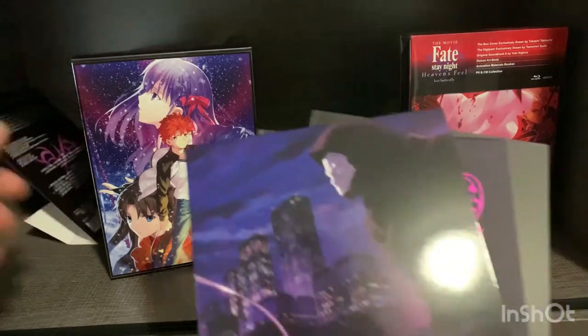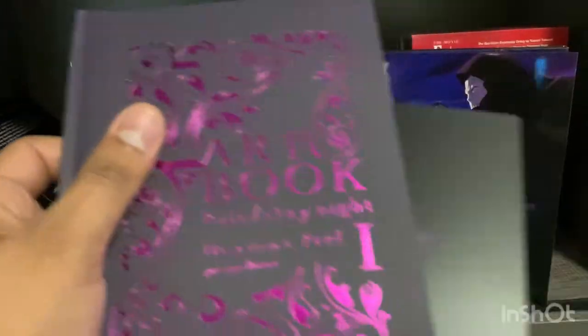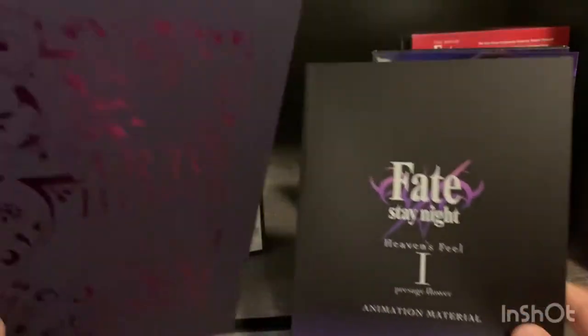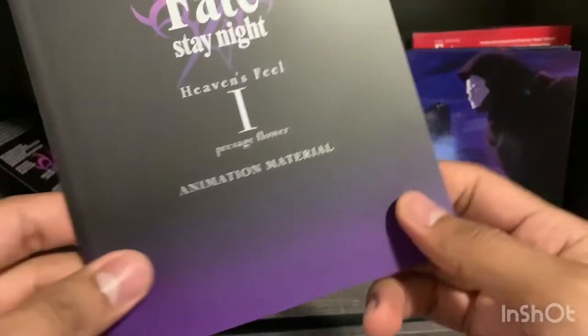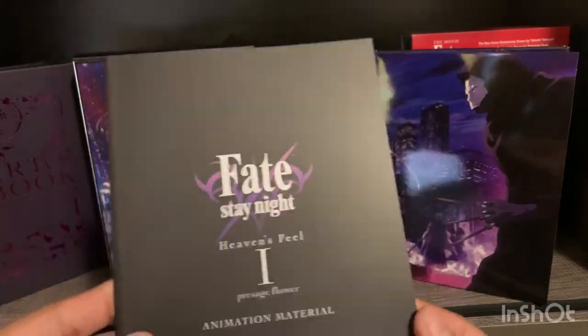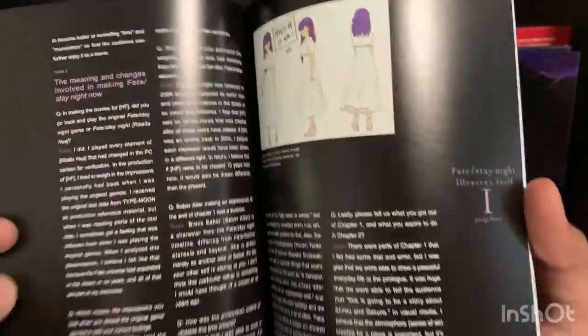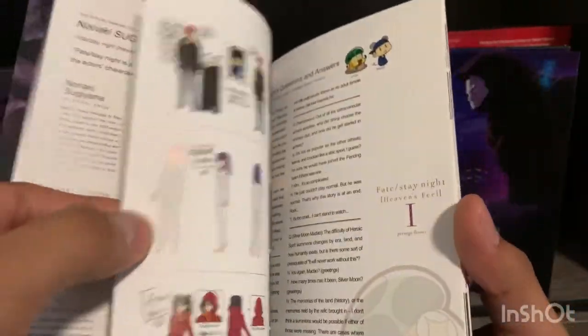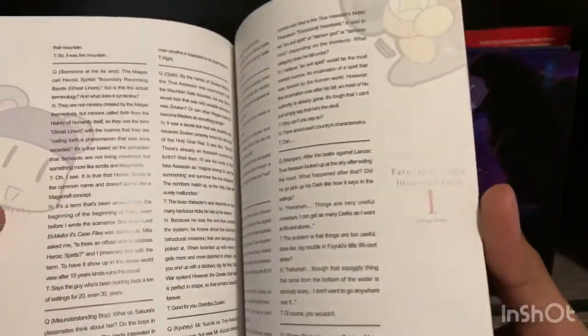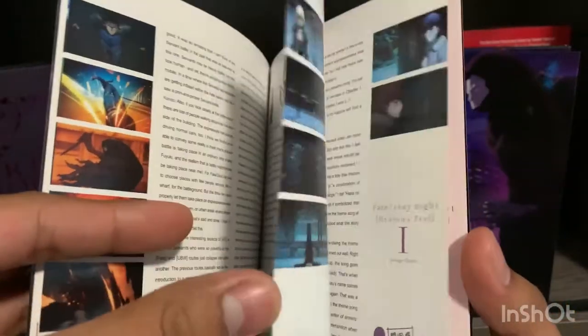I really like the way these are set up. We get a digipack, a hardcover booklet, and two booklets total — one is a hardcover art book and the other is a small paperback. The paperback appears to be animation material with a lot of text, and in the index there are interviews and that kind of thing. So if you like that type of reading material in your sets this is cool — all the reading material is in the soft cover, keeping it separate from the art book.